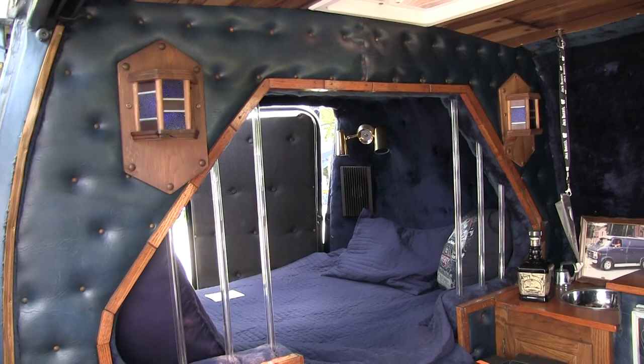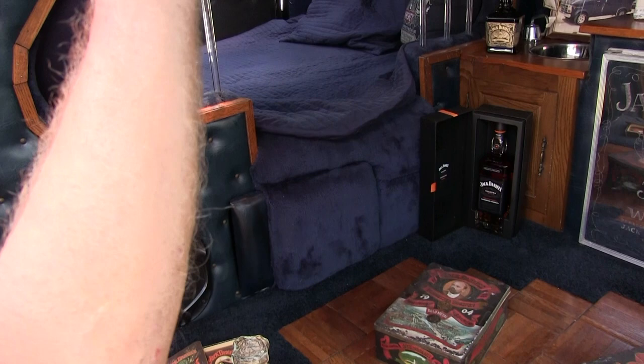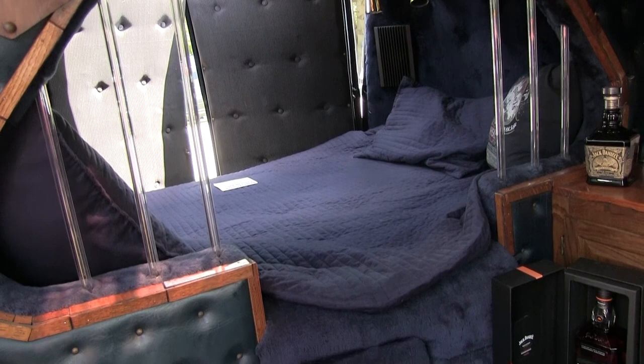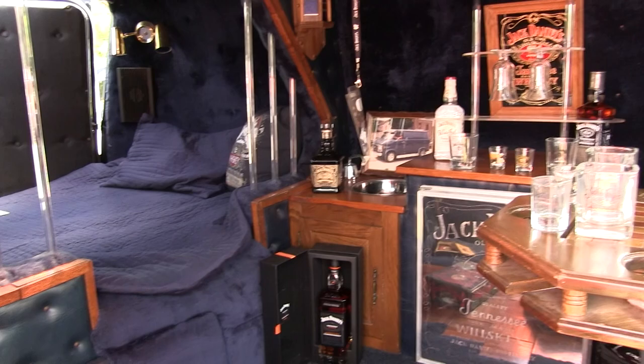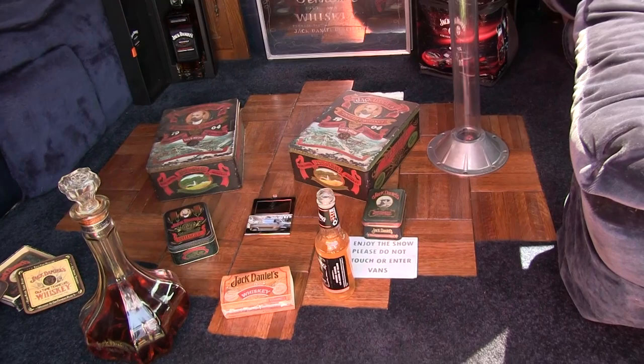Then you have the bed in the back. The bed in the back is all veloured. It's got a mirror over the top. It's got lights in the back. All the glass tubing lights up. I wanted to go with more woodwork in here eventually, and it seems like everybody loves interiors with woodwork. I tried to go as much as I could without going too much into carpentry.